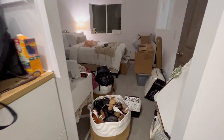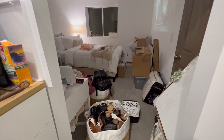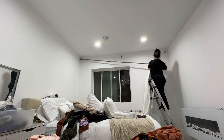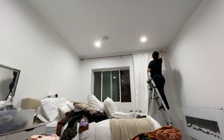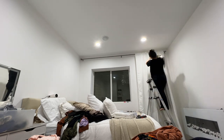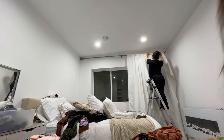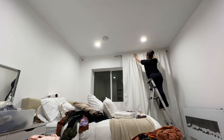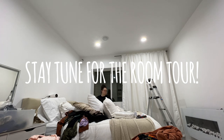My room is currently a mess right now. I'll see you next time.